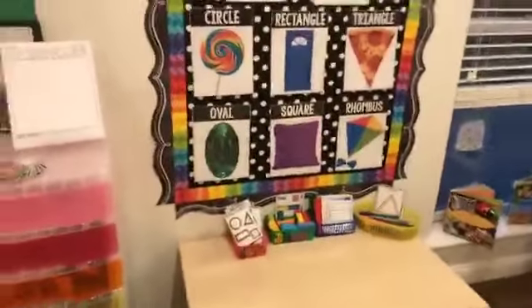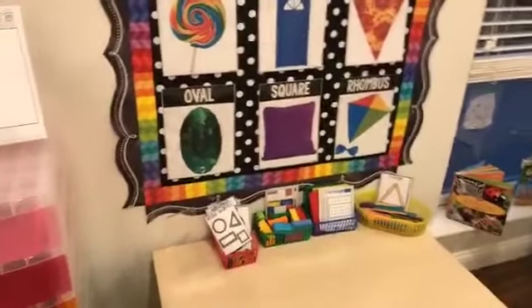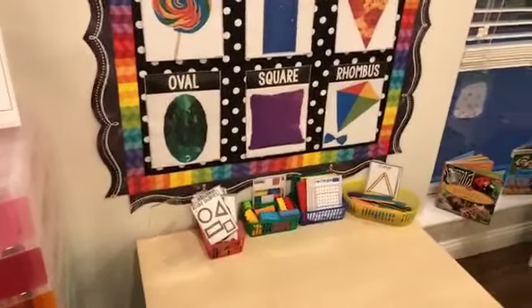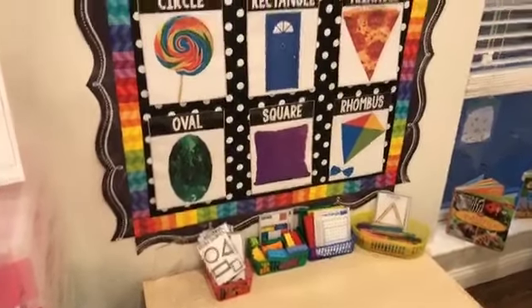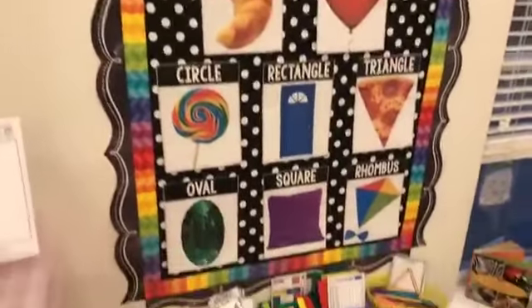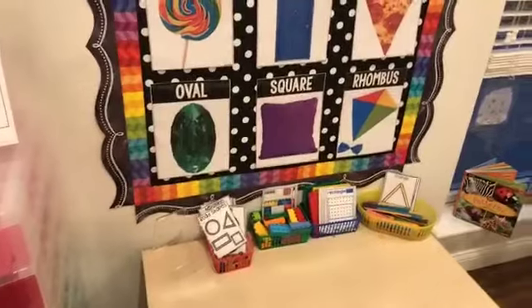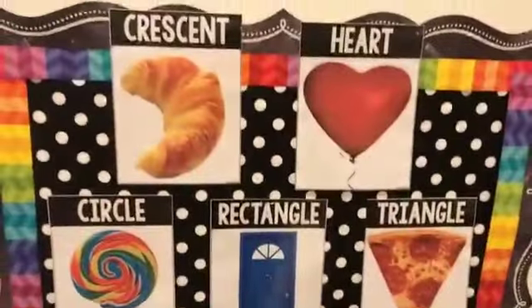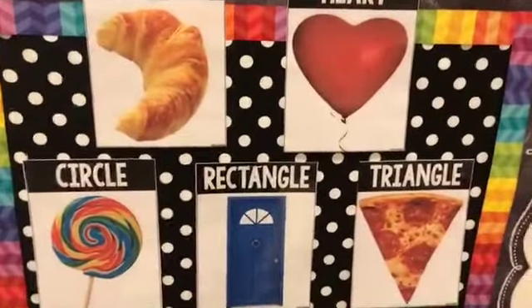I don't do a separate science theme when I do the grocery store because it's full of shapes. I'm actually doing my shapes theme all month, kind of sprinkling it in as we go. So this is how my science table was — all of this is in my shapes pack in my store. I don't do science when I do my grocery store.